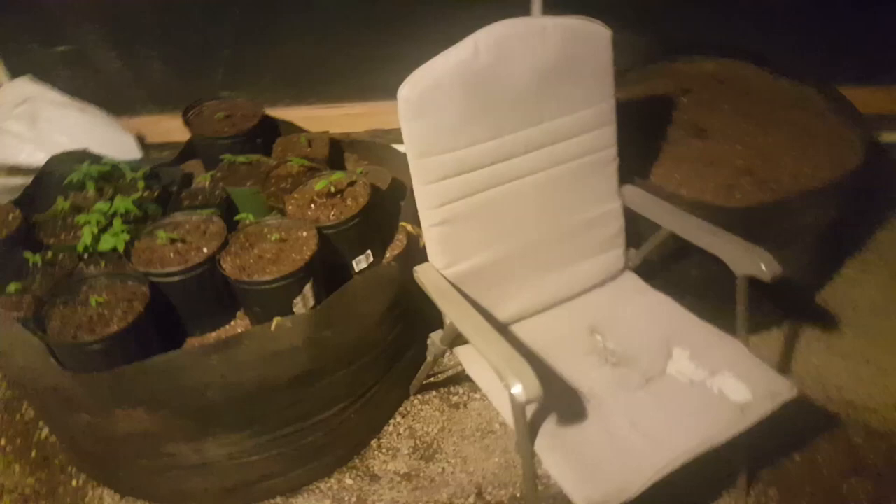Bigger this year. Got the nighttime light in here to give it a little ambiance — a chill spot. Waiting for the clover cover crops to pop up. The chihuahua will stop popping around in my topsoil.